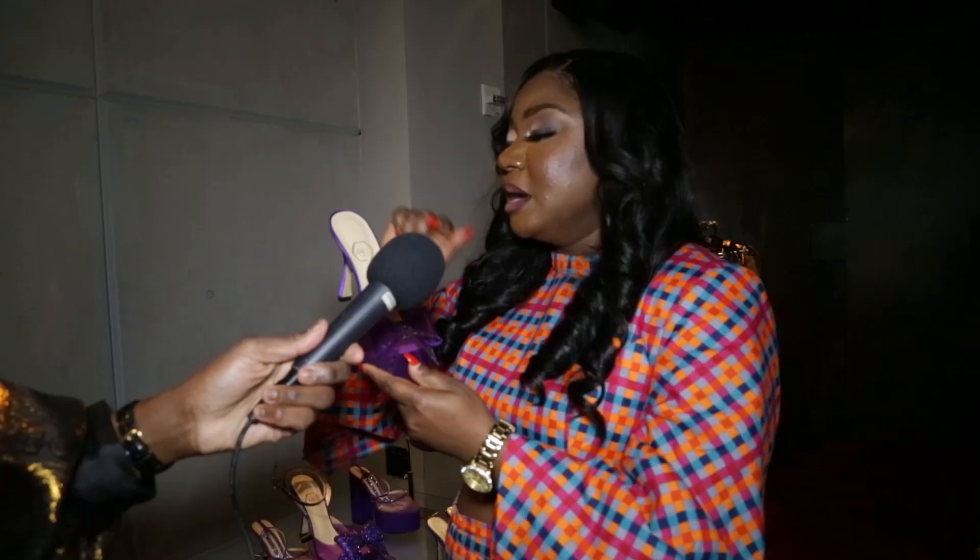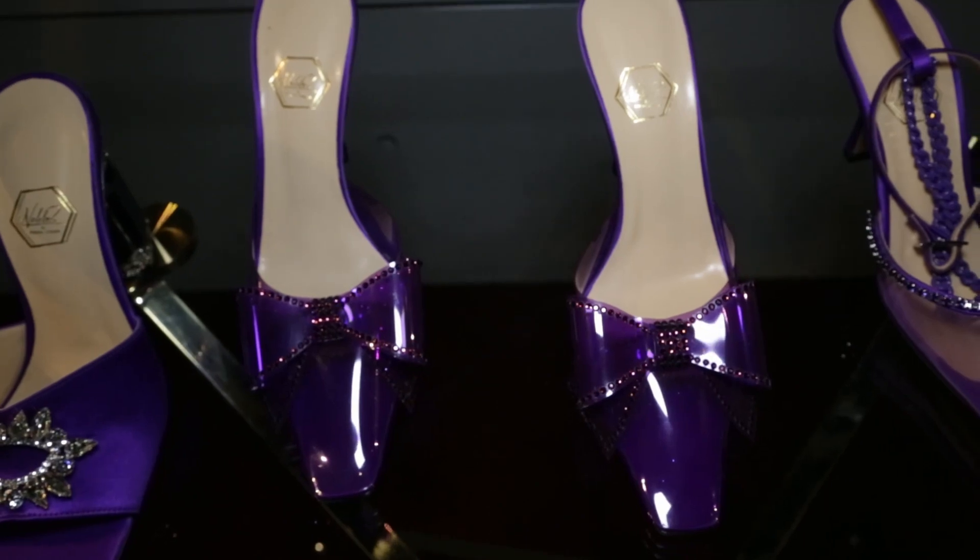It also has beautiful crystal detail on the heel. One of the things about our shoe is just how comfortable it is. There's a bump here because we have a gel insole on all of our shoes.